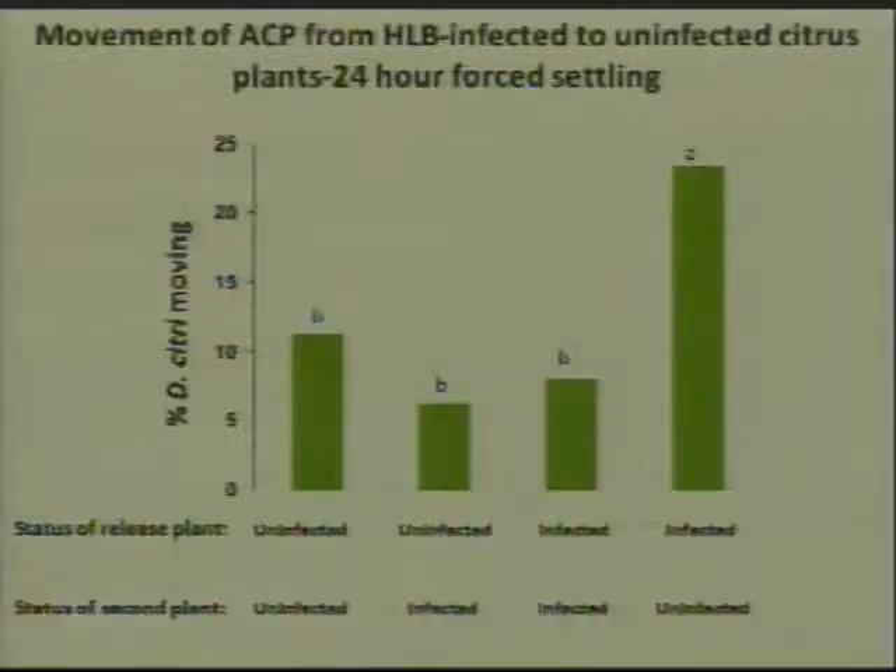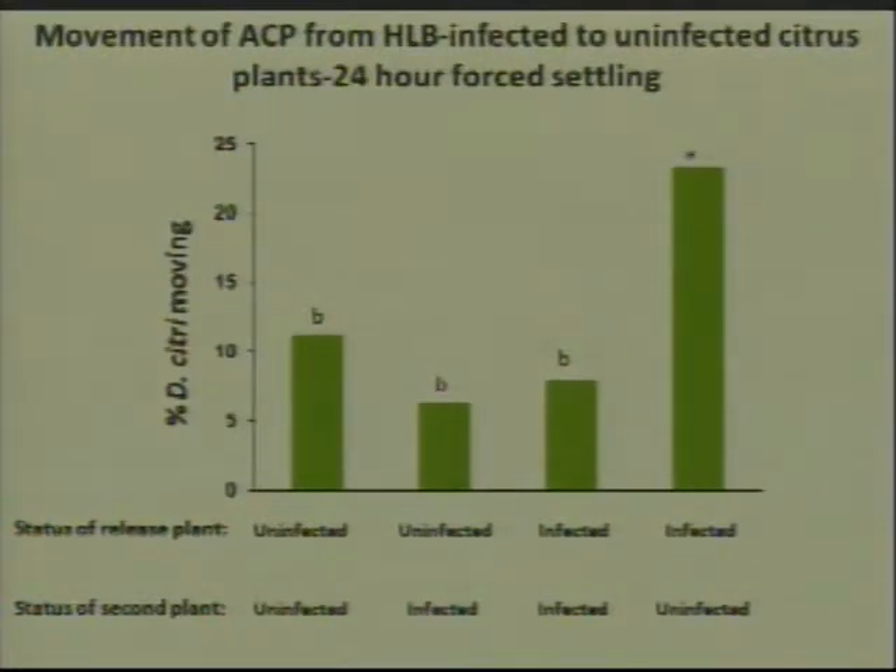To really zero in on this, we did a similar experiment only this time we caged the psyllids on the first plant. The status of the release plant is listed as either uninfected or infected, and then we presented the psyllids with a second plant at 24 hours, which was either infected or uninfected. We looked to see how many psyllids decided to leave the initial plant and move to the second plant. We find that only in the case where the initial plant was infected, but then they were subsequently presented with an uninfected plant, did they choose to move from the infected plant to the uninfected plant.